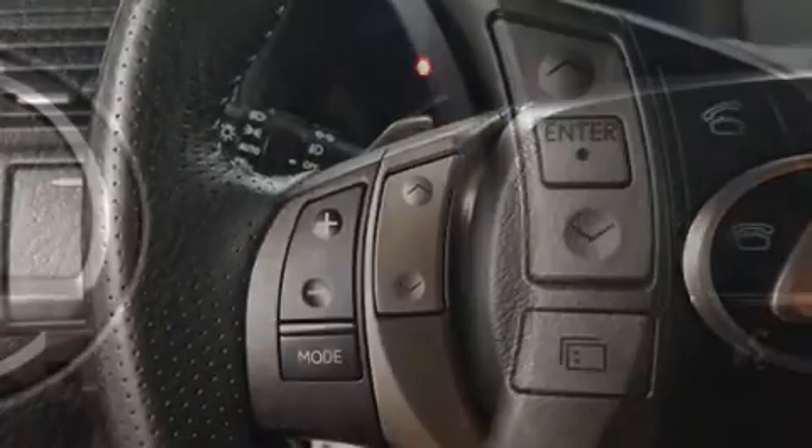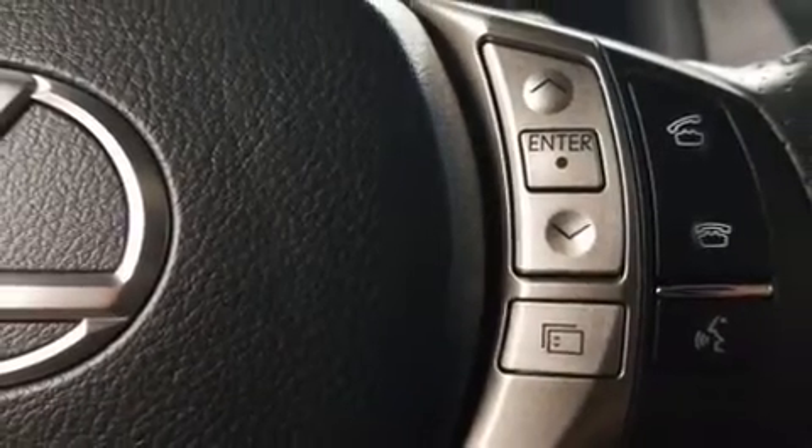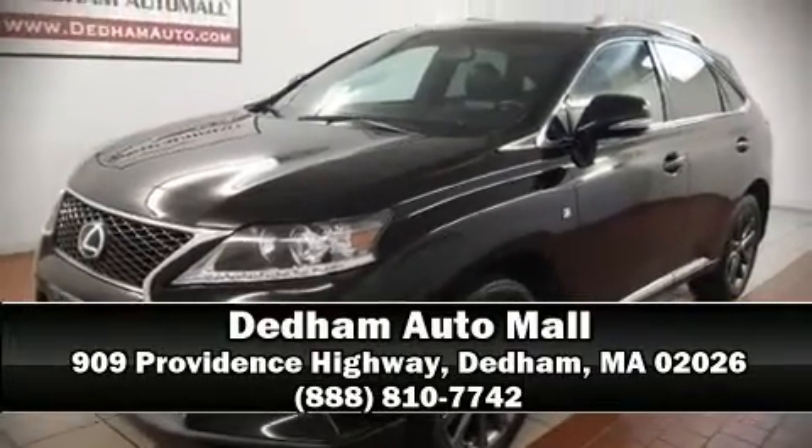And four-wheel disc brakes with ABS. Our team is professional and we offer a no-pressure environment. Call now to schedule a test drive.